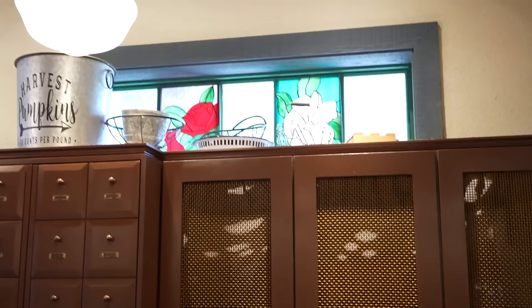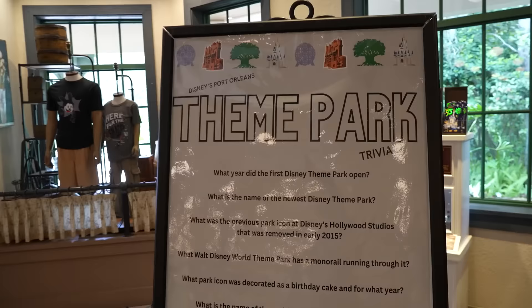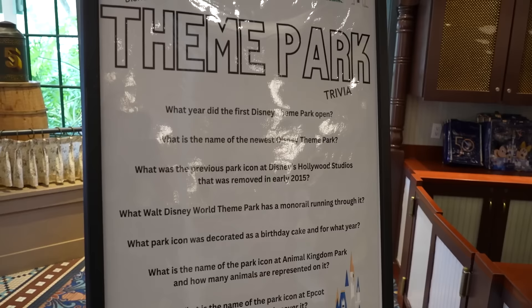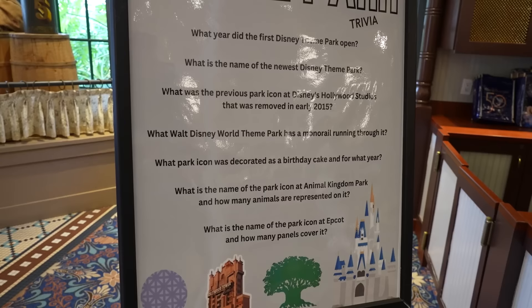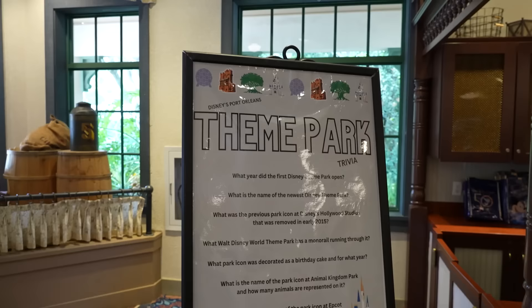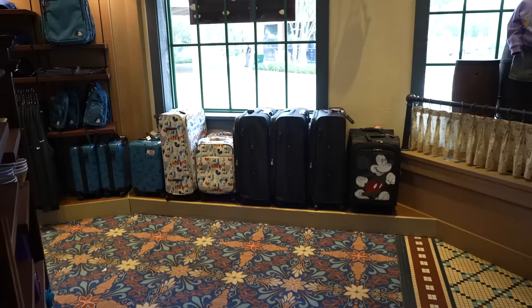There's a Disney trivia board in here with questions like: what year did the first Disney theme park open, what is the name of the newest Disney theme park, what was the previous park icon for Disney's Hollywood Studios that was removed in early 2015, what Walt Disney World theme park has a monorail running through it, what park icon was decorated as a birthday cake and for what year, what is the name of the park icon at Animal Kingdom and how many animals are represented on it, and what is the name of the park icon at EPCOT and how many panels cover it.